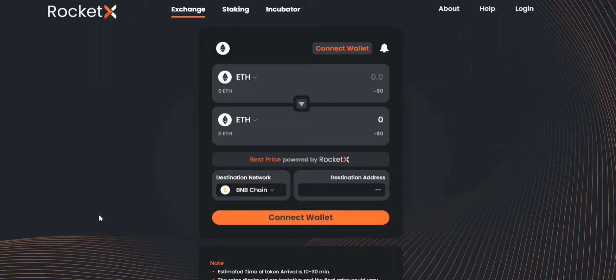Hello everyone, welcome to RocketX. We are the world's first global liquidity aggregator that supports cross-chain swaps and token transfers.